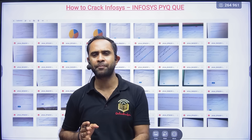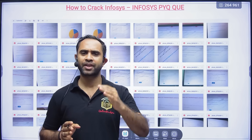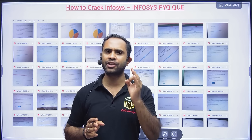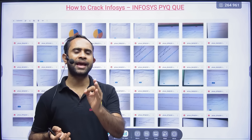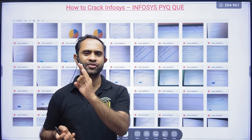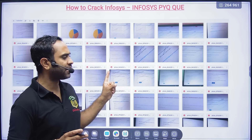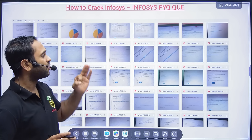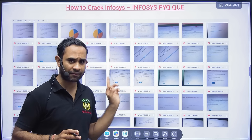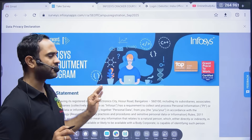For 2024 and 2025 batch, Infosys has announced hiring, and you have to take it very seriously. The last day to apply is 13th September, which means tomorrow. In this video I'm going to tell you how you will be able to crack it — the only way is to solve previous year problems.